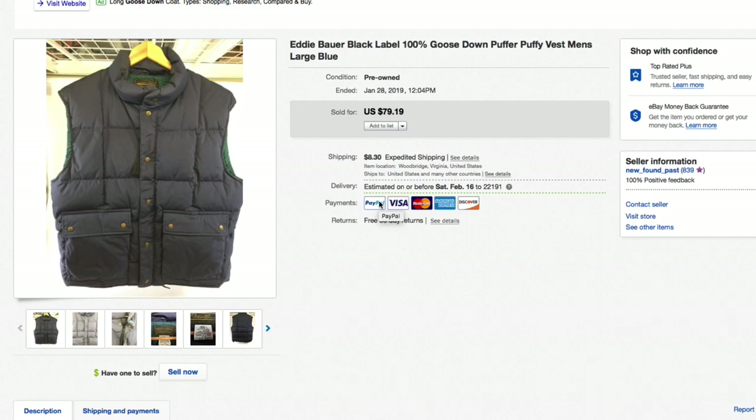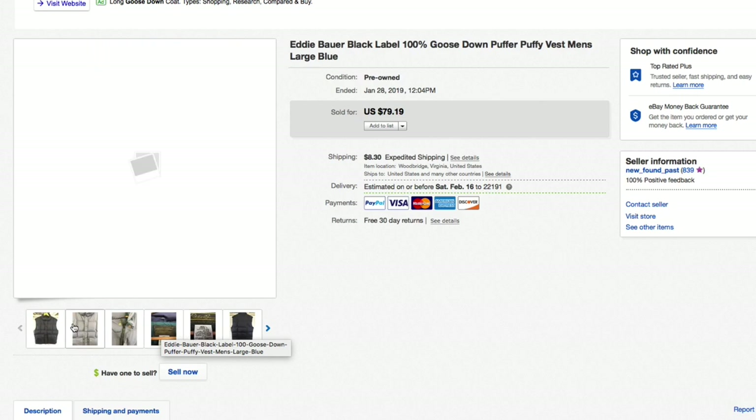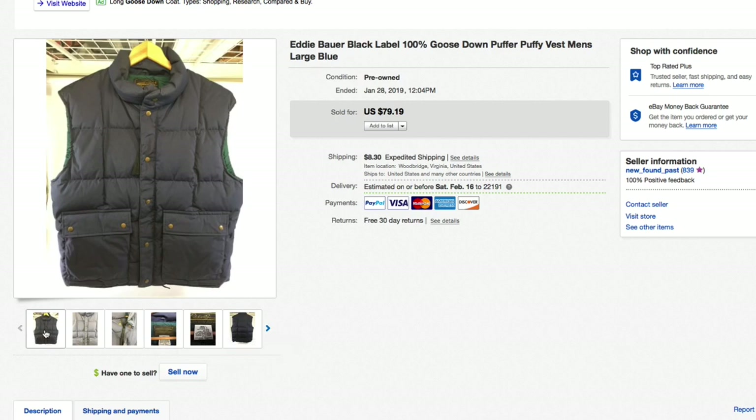Next up, an Eddie Bauer Black Label — that's one of their older vintage labels. Still made in USA, really good condition, almost like new but without the tag so listed pre-owned. It's a 100% goose down puffer vest — really nice. Got this for about $7.50, had it listed for $79.19 plus shipping, and that's exactly what it sold for, full asking. Shipping to the west coast was a bit high but still really nice profit.